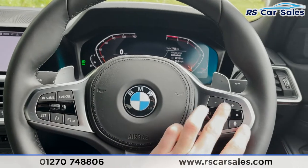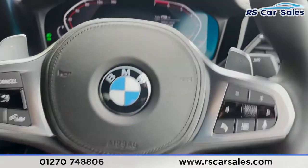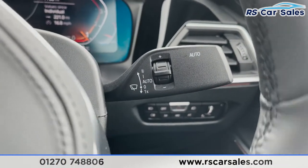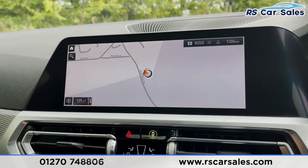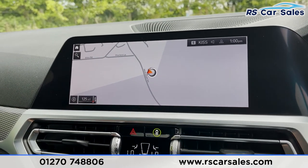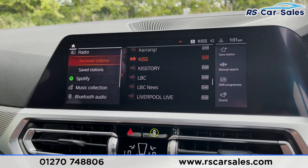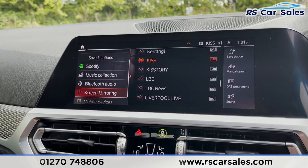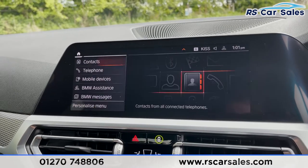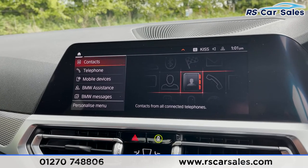We've got our multi-functional steering wheel with different controls including cruise control, speed limiter, phone controls, and volume controls. There's paddle shift just behind for taking manual control of the gears. We've got our auto wipers on the right. Coming to the middle, we have our infotainment screen where you'll find navigation, media options such as DAB radio, Spotify, music collection, Bluetooth screen mirroring, and phone connectivity to make calls or listen to music.